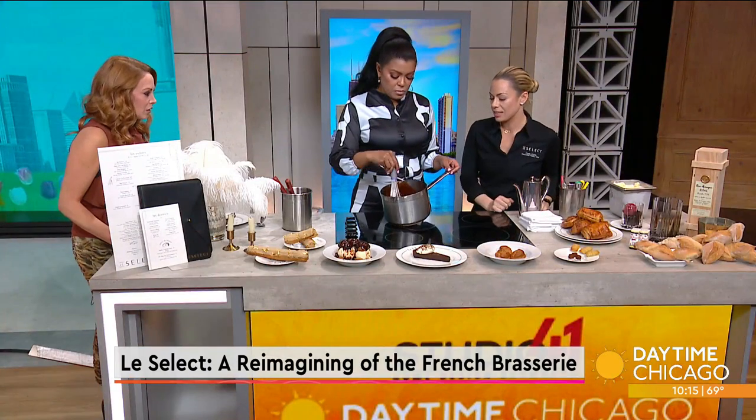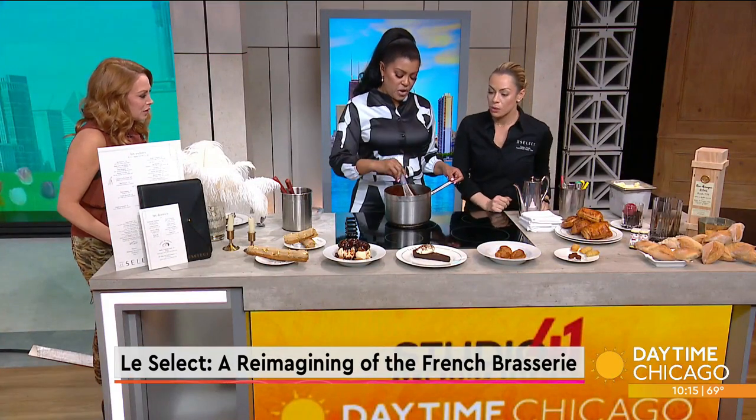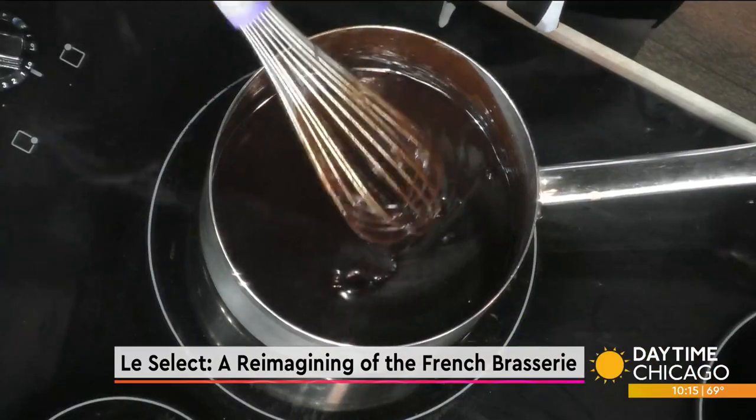You can see the fluidity of it — it's lush. Very lush. So what we're going to do is scoop some vanilla ice cream into our profiteroles.